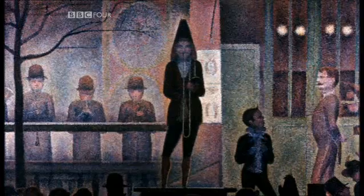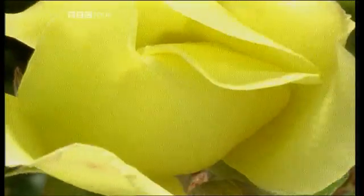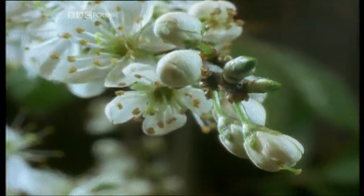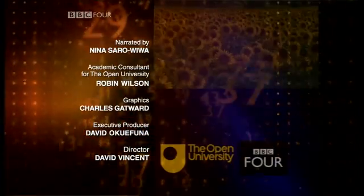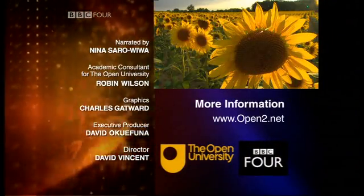Mathematicians are still investigating the link between beauty and art and the practical functions of nature found in the connection between the Fibonacci sequence and the golden ratio. What we're all looking for — mathematicians and artists alike — is to reflect the harmony of the world in which we live.